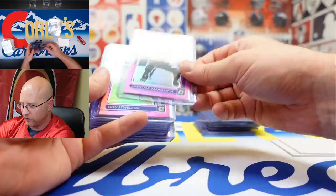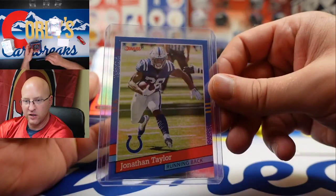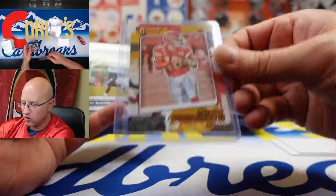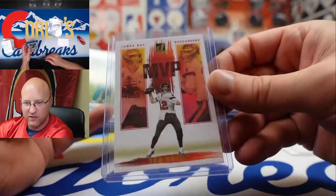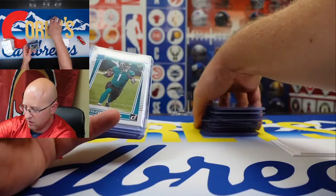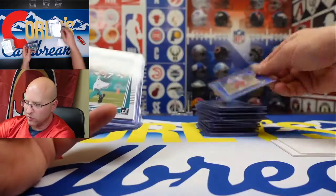Vaughn Miller in the bronze press proof, Christian Darrisaw, Tutu Atwell, Jonathan Taylor in the Donruss '91, Chris Evans in Gridiron Kings, Patrick Mahomes, Tracey McSorley, Tom Brady MVP — that's a good-looking card, pretty common as an insert but still good-looking, and it's got Tom Brady on it. Travis Etienne, Micah Parsons, Brevin Jordan in the blue press proof.